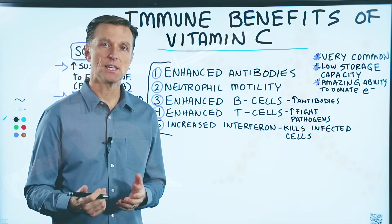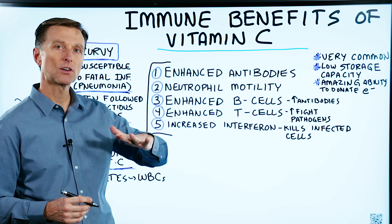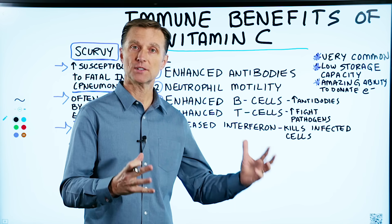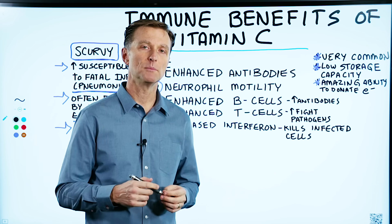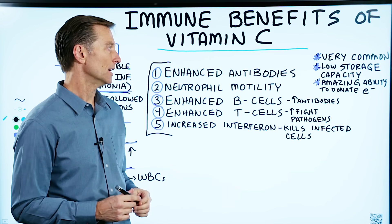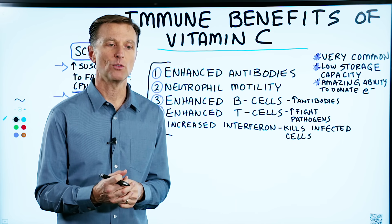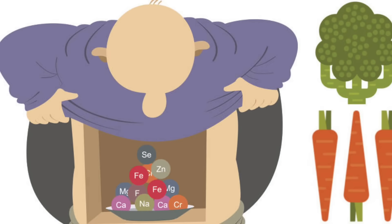Vitamin C deficiencies are actually very common. You can have what's called a subclinical vitamin C deficiency, where you're not majorly deficient, but you're just deficient enough to cause a weakness within the immune system. Vitamin C is a water-soluble nutrient, so it has a low storage capacity. Unless you're constantly getting vitamin C, you can be deficient within weeks.